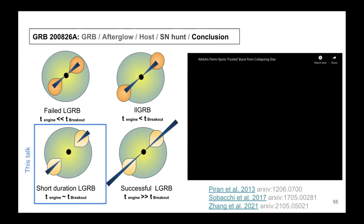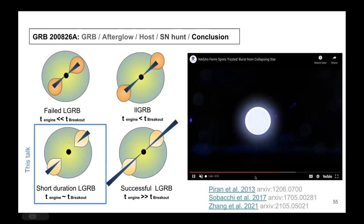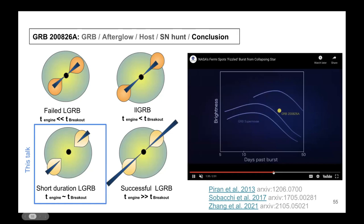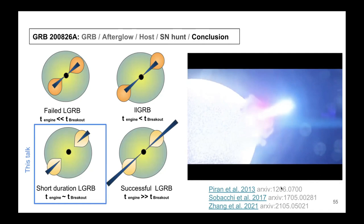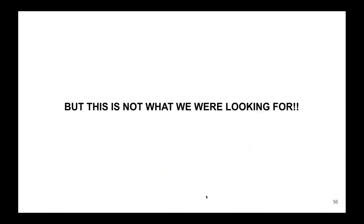In summary: a massive star collapsed, produced jets that propagated through the star, producing a GRB. Then the jets continued, forming an afterglow and then a supernova. The jet barely made it — if it had died inside the star we would have seen a different scenario entirely — but it made it through.